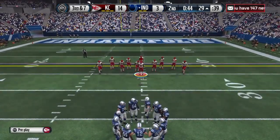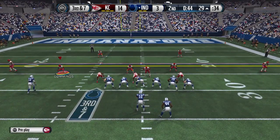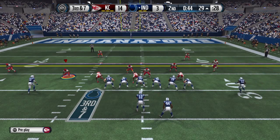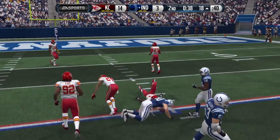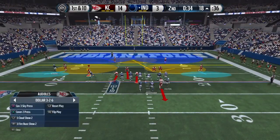Let's see what they do on this third down situation, marching down the field and taking their time. From the shotgun — he's taken down, but not until he picks up the first down. Good job by the offense; they're in the red zone.